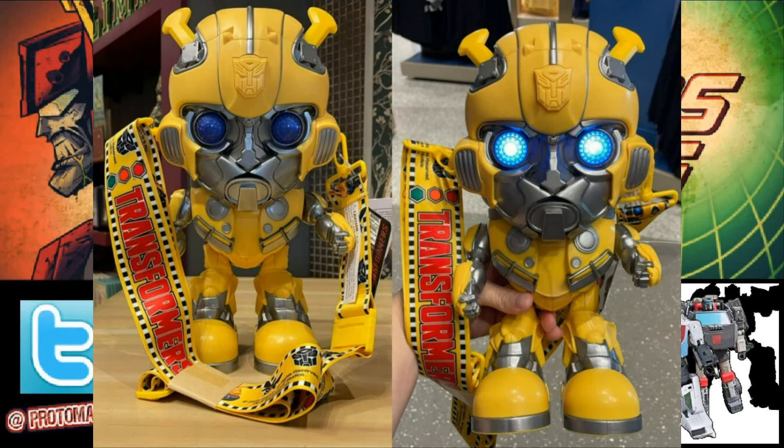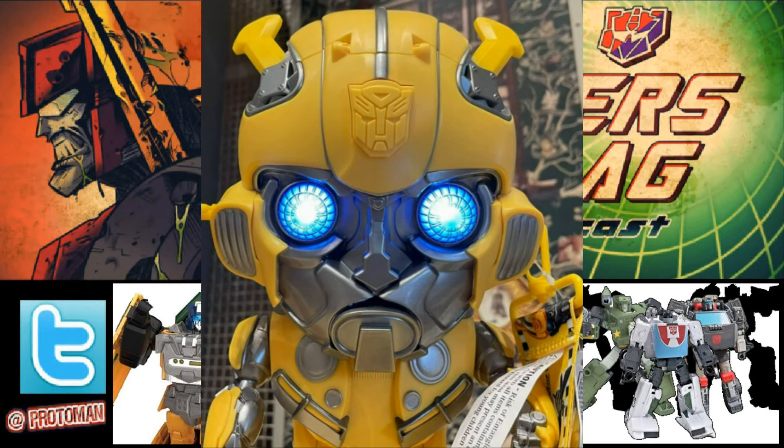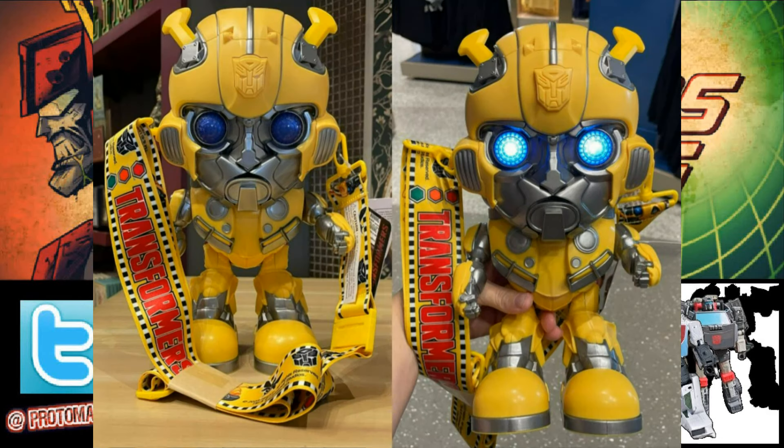It's a roughly 12-inch scaled Bumblebee popcorn bucket styled kind of like a figurine, with articulated arms and legs and light-up eyes using batteries. Judging by the chest design, it's based on the Bumblebee movie style Volkswagen Beetle — so that's a little under five years late on that one.